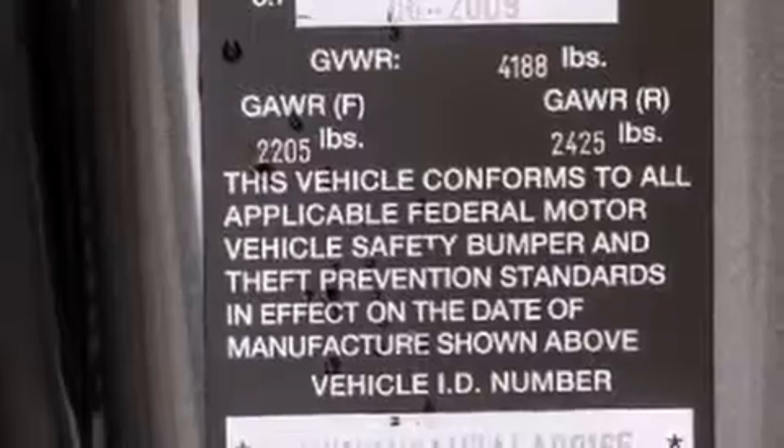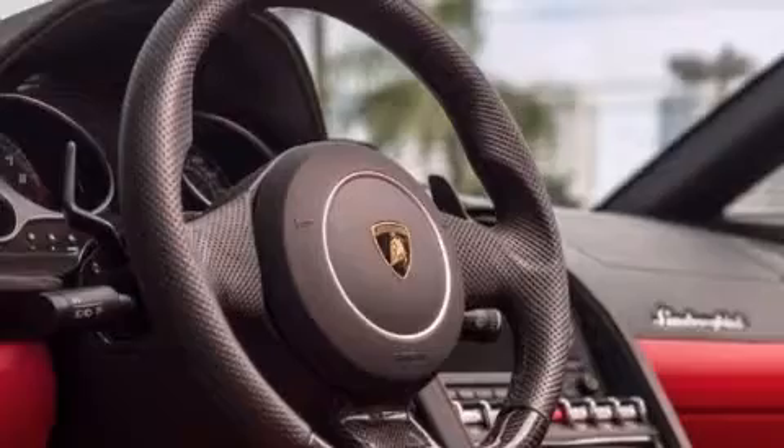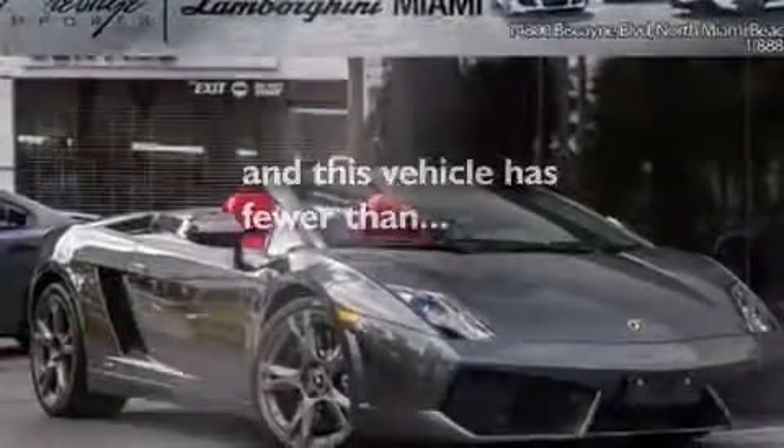Additional features include a collapsible steering column, a rear spoiler, an anti-lock braking system, a remote entry system, and this vehicle has less than 3,000 miles.